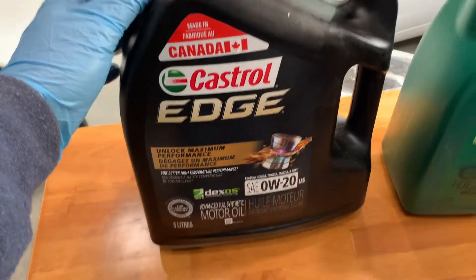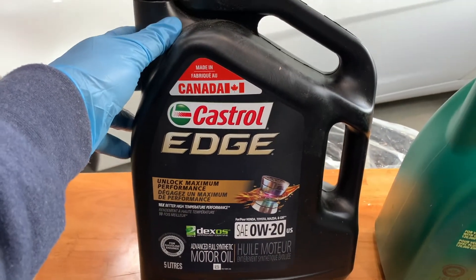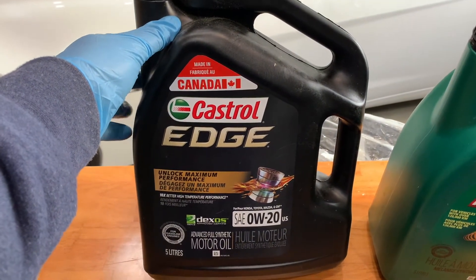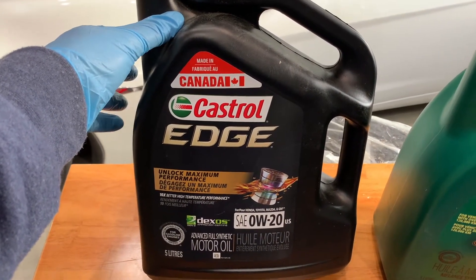Overall, full synthetic oils provide better engine performance and protection than conventional and synthetic blend motor oils, and are specifically formulated with an additive package that provides additional benefits.